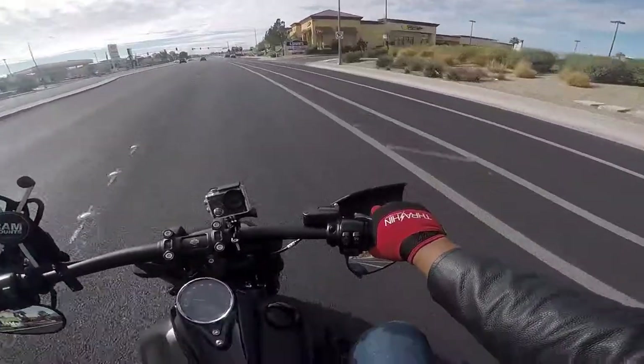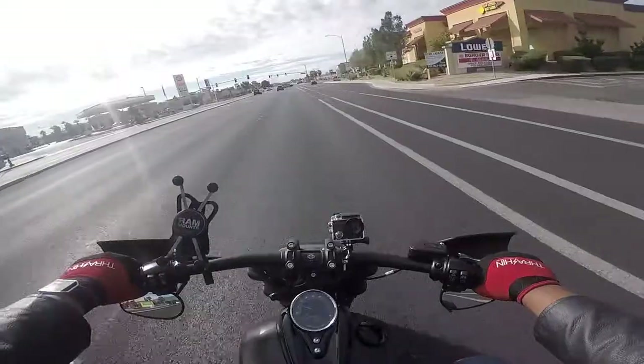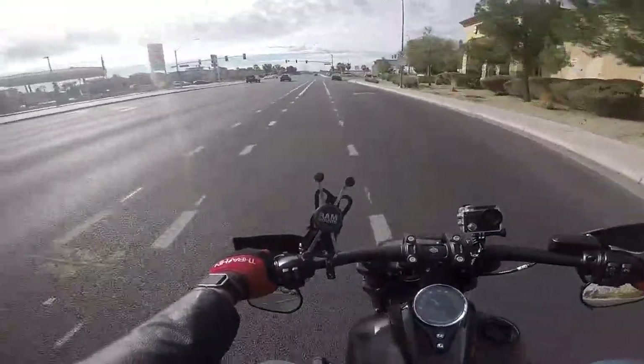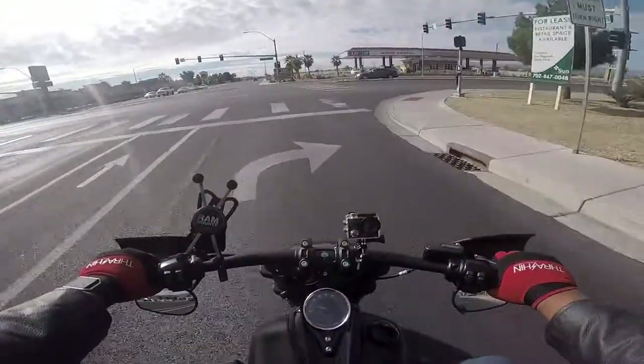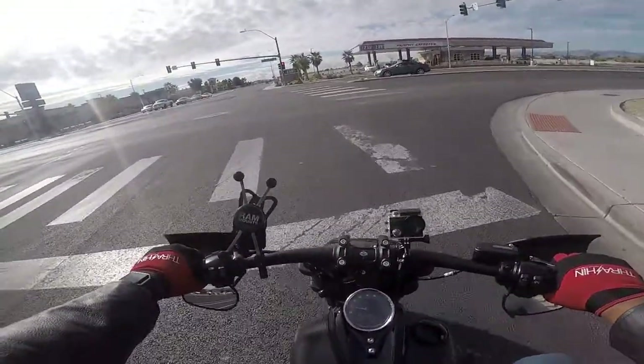Really wanted to share that with you guys, because I know there's a lot of people who are thinking about getting into riding but want to take the class first — and what better way than getting a class 50% off?